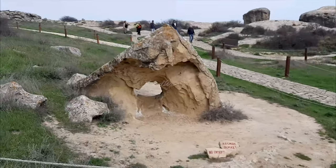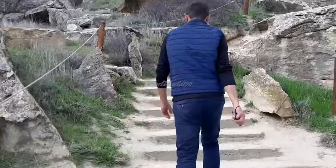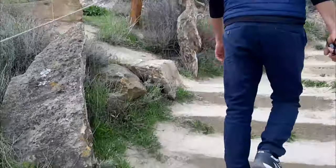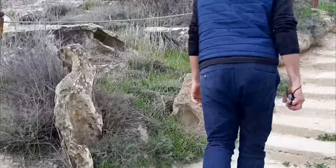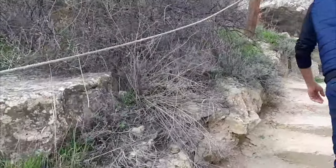The discovery of ship illustrations among the rock paintings in Gobustan shows its relationship with the Mediterranean and the European continent.